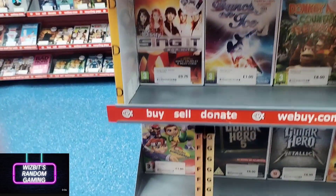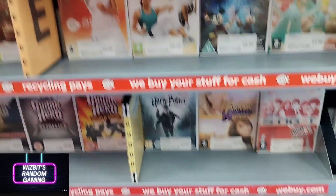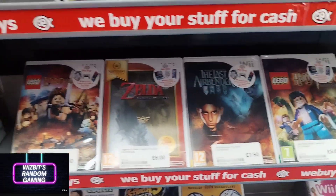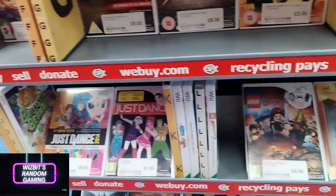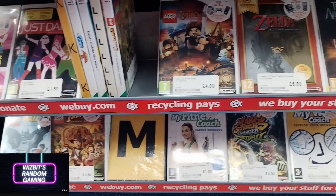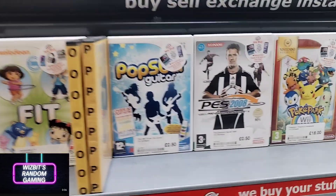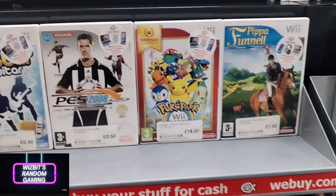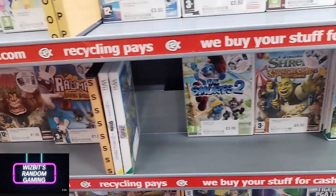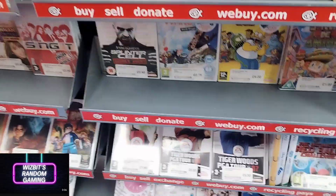Now it's got to the stage where they can all be displayed with covers facing out, which tells you they don't have as much stock — normally if they've got an abundance they'd be stacked. Nothing really stood out today. I was tempted to pick up Pro Evo at 50 pence but then thought I'll just buy a can of drink instead — I think I'd get more out of the can of drink upon reflection.